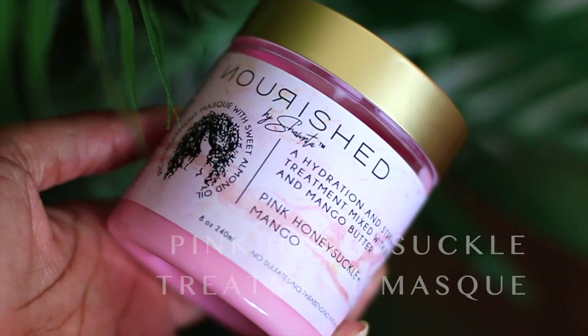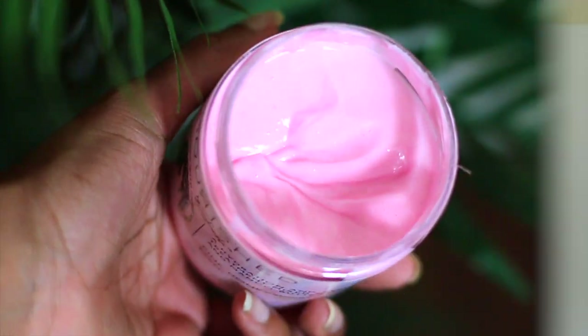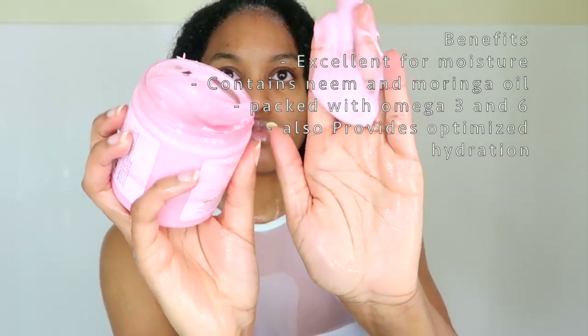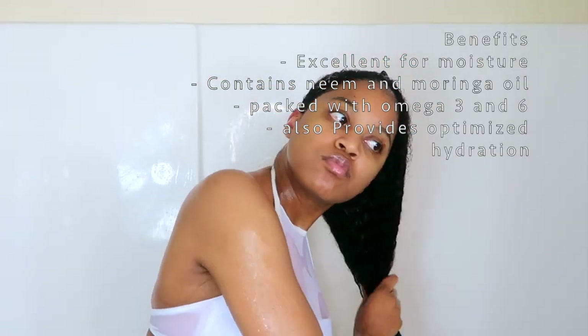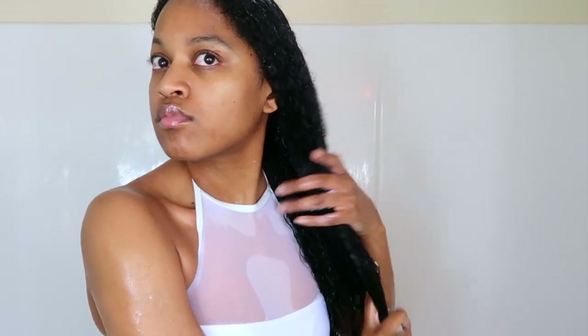I'm going to take the Nourish by Shante pink honeysuckle deep conditioner and put that on my hair. This deep conditioner is so amazing — it leaves my hair feeling super soft, so it's one of my favorites. The first thing I like to do is section my hair so that I can make sure I'm getting the entirety of my hair covered, since deep conditioner is supposed to soften your hair.